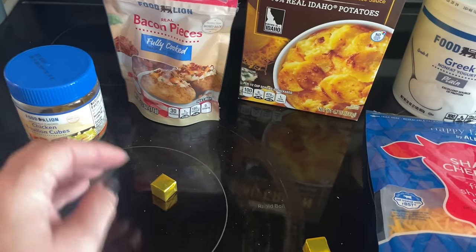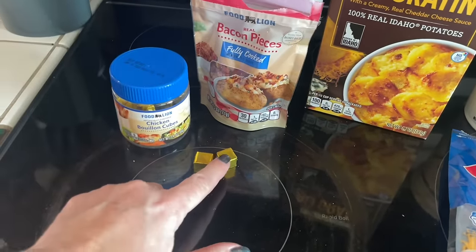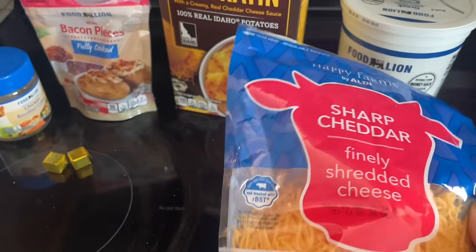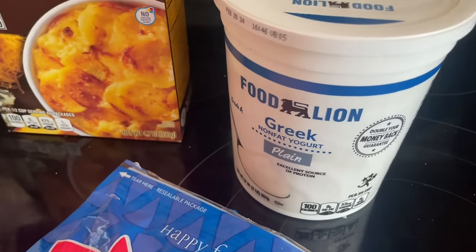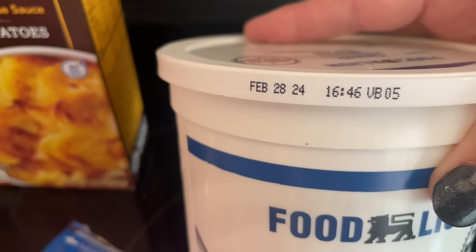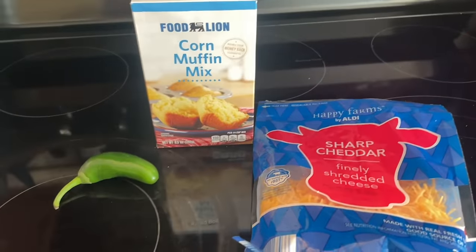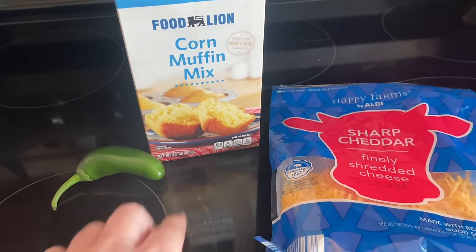Someone gave me the idea of turning this au gratin potato kit into a potato soup, and that just sounds really good right now. I'm going to use two bouillon cubes for chicken stock, a bag of bacon pieces I found, some shredded cheddar cheese from the fridge, and plain Greek yogurt instead of sour cream. The corn muffins would be good to crumble in or eat beside the potato soup.